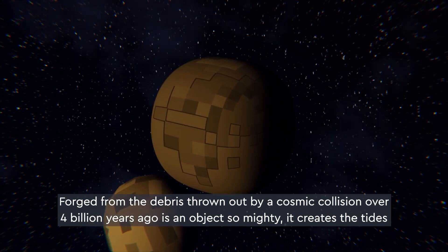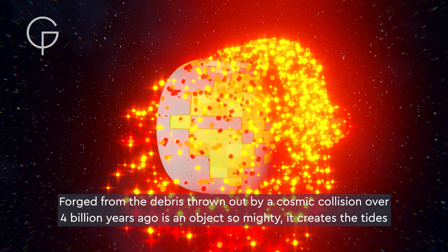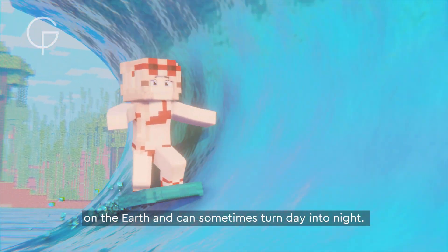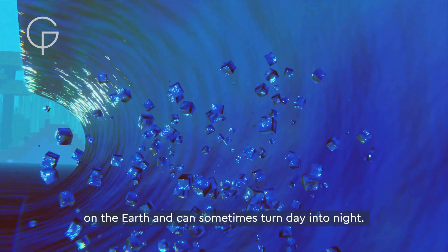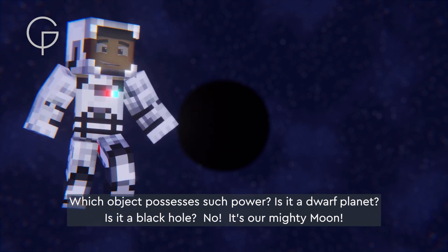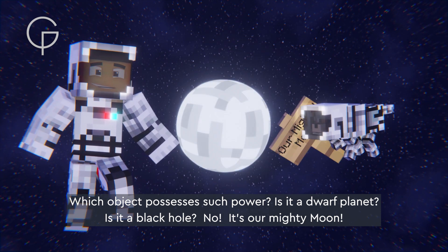Forged from the debris thrown out by a cosmic collision over four billion years ago, is an object so mighty it creates the tides on the earth and can sometimes turn day into night. Which object possesses such power? Is it a dwarf planet? Is it a black hole? No, it's our mighty moon.